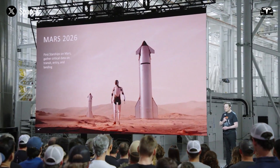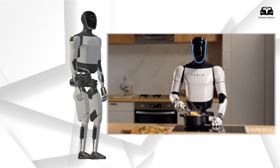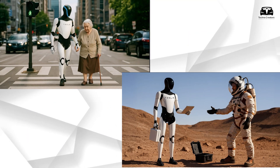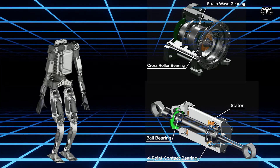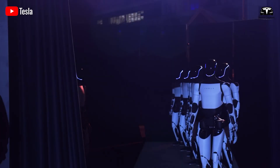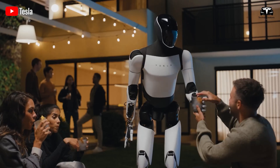Far from being a gimmick or experimental prototype, this marvel is quickly emerging as a real-world solution to household automation, human assistance, and future industrial support. With a fusion of advanced neural learning, human-like mobility, energy efficiency, and seamless integration with Tesla's ecosystem, the Tesla Bot Gen 3 is redefining what it means for machines to coexist with people.